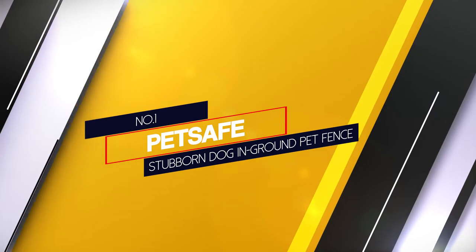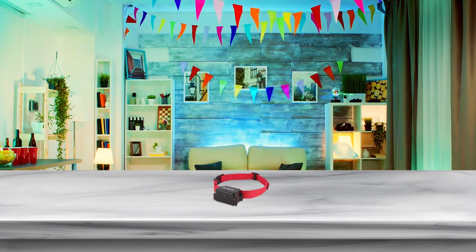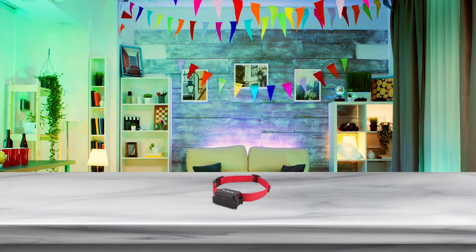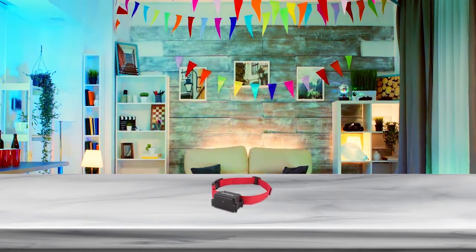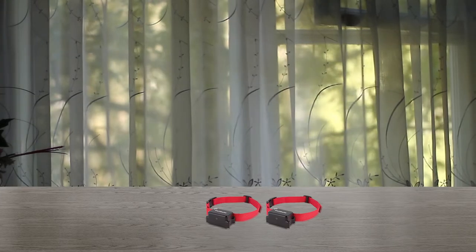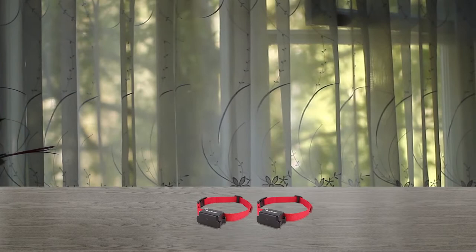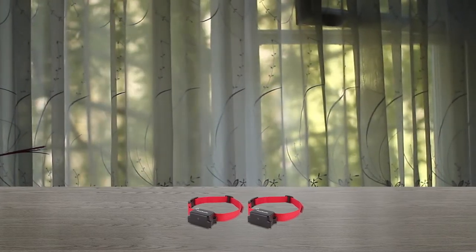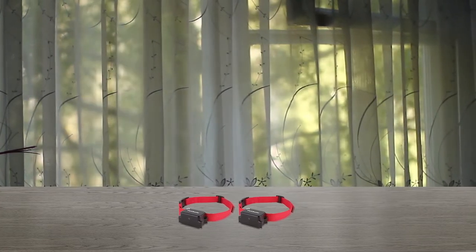Number one: most popular PetSafe Stubborn Dog In-Ground Pet Fence. When looking for an invisible underground fence that includes the items you need to get started and is easy to customize with a variety of accessories, check out the PetSafe fence. This kit comes with a transmitter, a surge protector, an adjustable collar, flags, and 500 feet of wire that is capable of covering a third of an acre. If you have a larger property, you can purchase more wire, enabling you to cover up to 25 acres of property with one system.